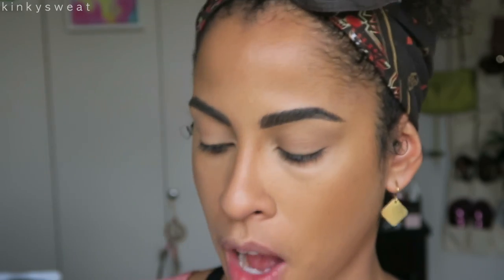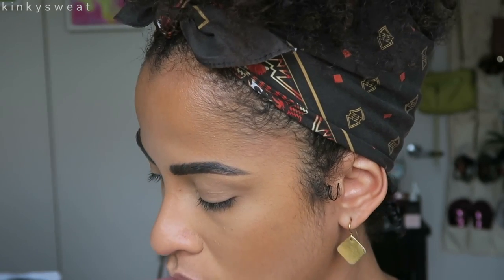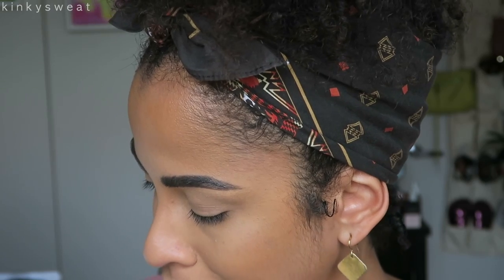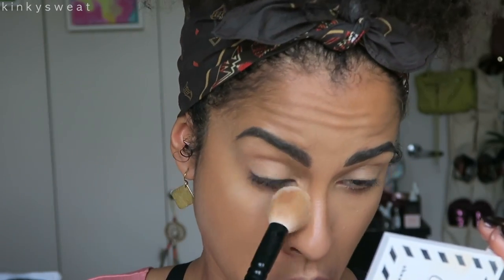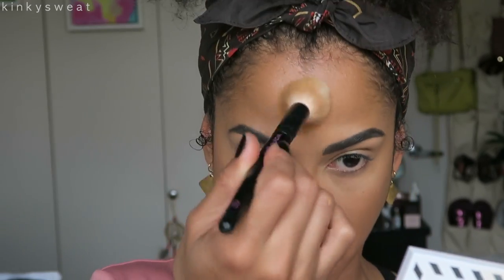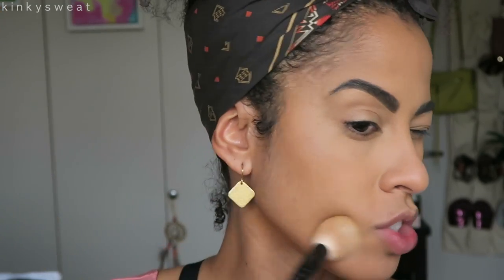Looking good so far. To set the under eye, going in with the no filter setting powder in translucent — also from ColourPop. They have a banana color powder and a deeper powder too; the banana one looked too yellow on me so I gave it to my friend. Using Wayne number two — making sure creases are blended, setting with loose powder on the center of the forehead, bridge of the nose, center of chin, and lightly over any areas with cream product.